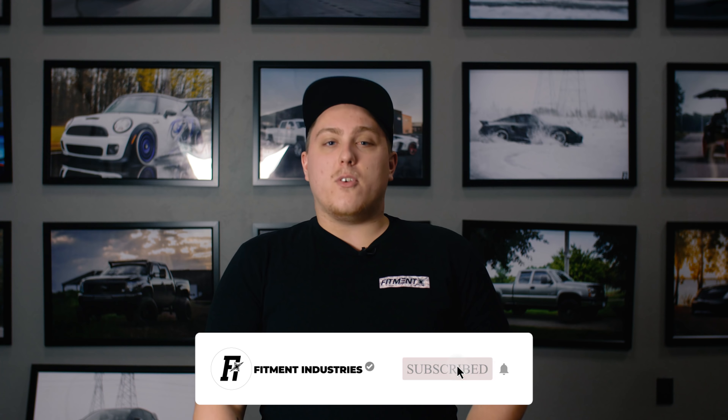If there are wheels you think should have made the list, or if you have a suggestion for a vehicle you want us to cover next time, let us know down in the comments below. I'm Gels from Fitment Industries — don't forget to subscribe, and we'll see you later.